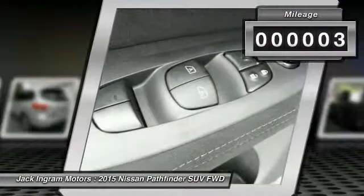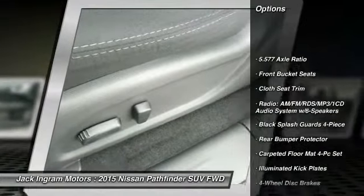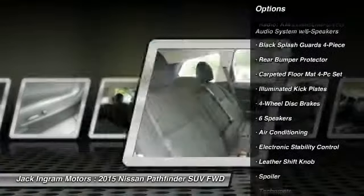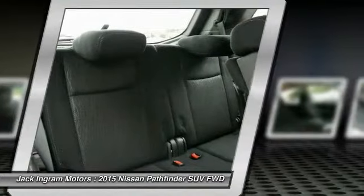Here are some of this vehicle's great options: traction control, dual airbags, leather-wrapped steering wheel, air conditioning, front alloy wheels, power steering, four-wheel disc brakes, center armrest, CD player, trip computer.